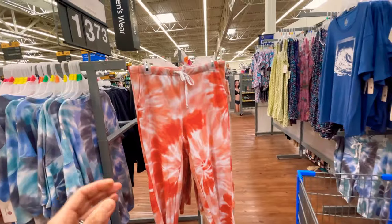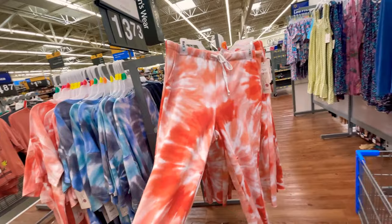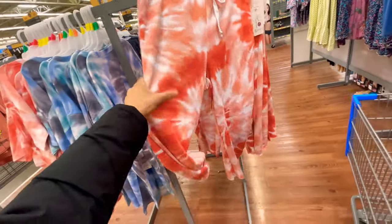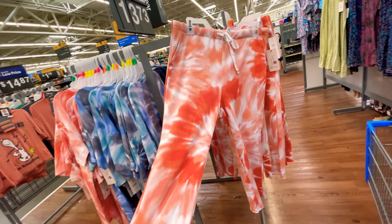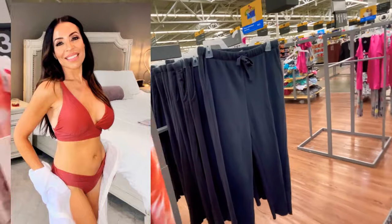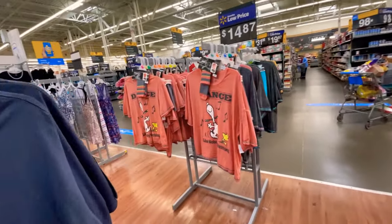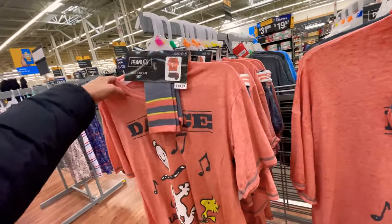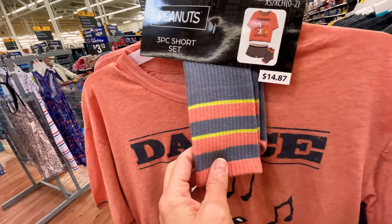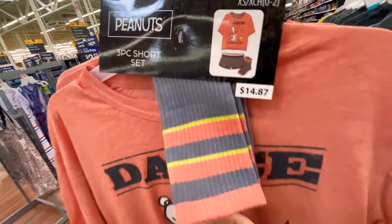Over here checking out Secret Treasures in the pajama section — look how cute these are! Cropped little tie-dye joggers at $13.73. I love this orange color — I could totally see those over that rusty bathing suit from Time and True. They also have them in gray. And look — Snoopy! I might get these for my daughter. It's got the t-shirt, little socks, and shorts — the whole set for $14.87.